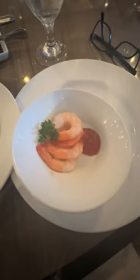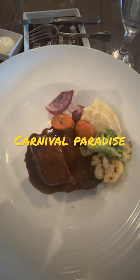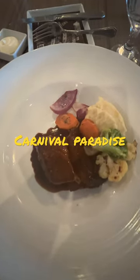Let's start dinner off with calamari and shrimp cocktail. Yummy! And then bring on the beef brisket with mashed potatoes and fresh vegetables.